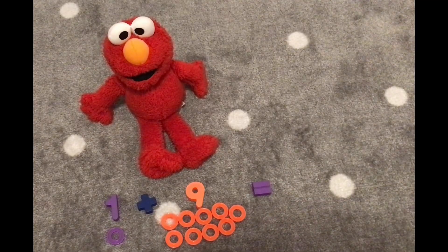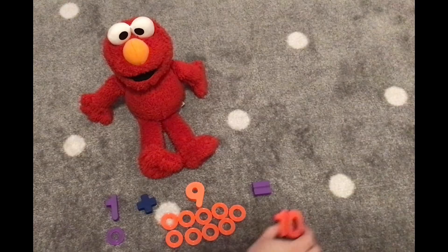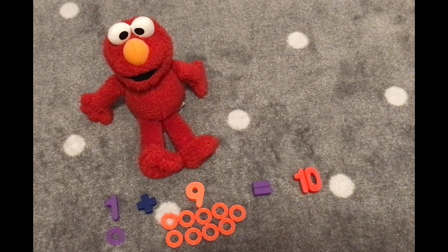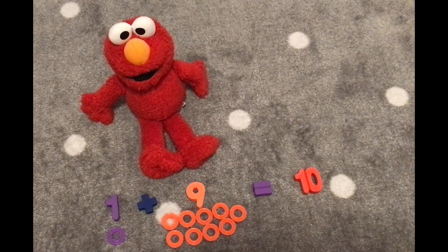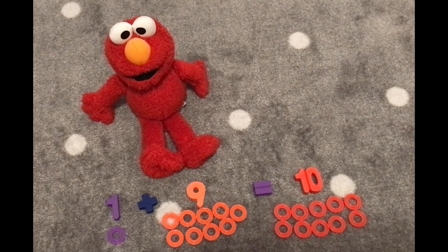Okay, Elmo, do you know what this says? One plus nine. That's right. We have one plus nine equals — what do you think it equals? I don't know. Well, let's count the rings to help us. One, two, three, four, five, six, seven, eight, nine, ten. Ten! Yes, we have number ten. There are ten rings. Let's count all ten rings together. One, two, three, four, five, six, seven, eight, nine, ten. Hooray! Yay!